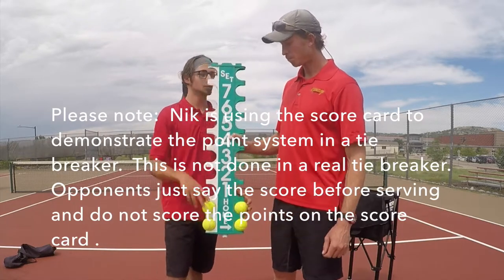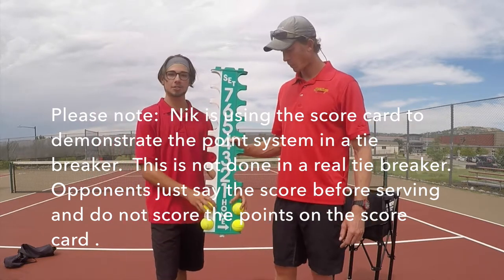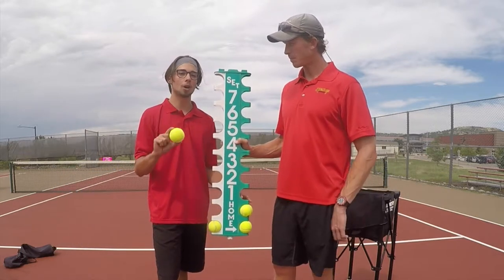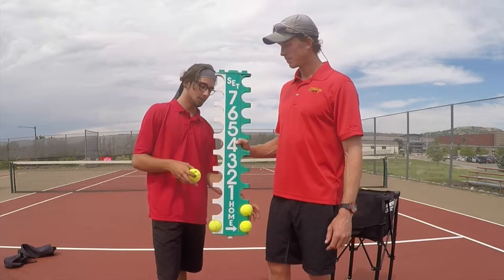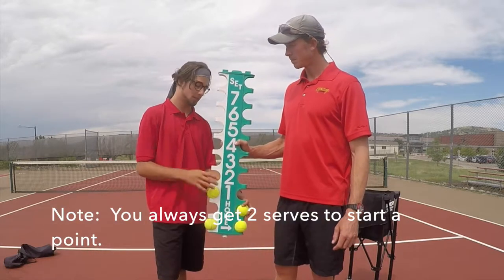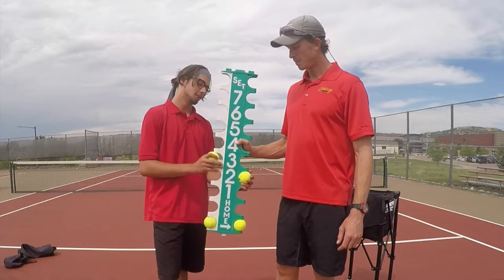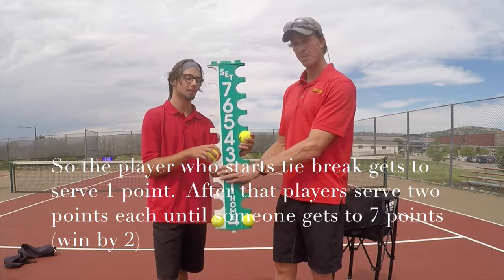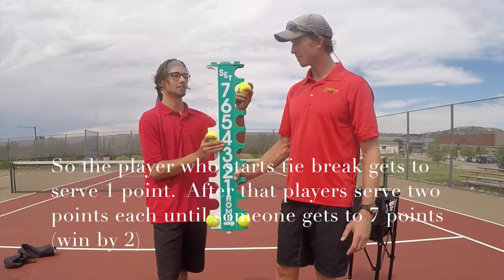Starting at zero-all, I start the serve — and this is the only interesting thing about tiebreakers — I only get one point to serve. After that we always alternate two, two, two. So let's say I do my first serve and win: one-zero. Ben gets two serves though, so let's say two-one, three-two, then something like four-three, four-five, and then Ben gets to seven.